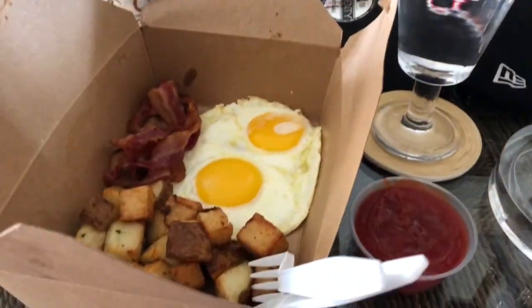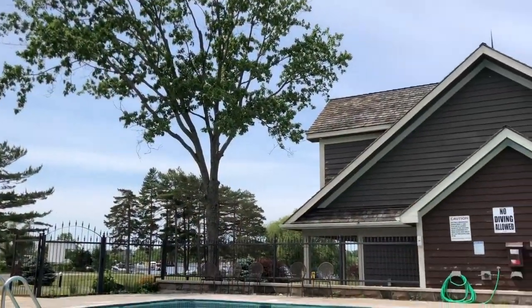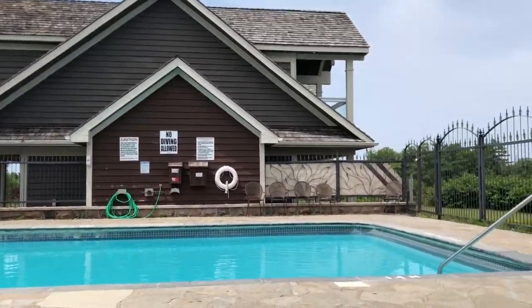It's breakfast time and we just got a nice bread delivered to our room. Then we rested by the pool before heading to the winery.